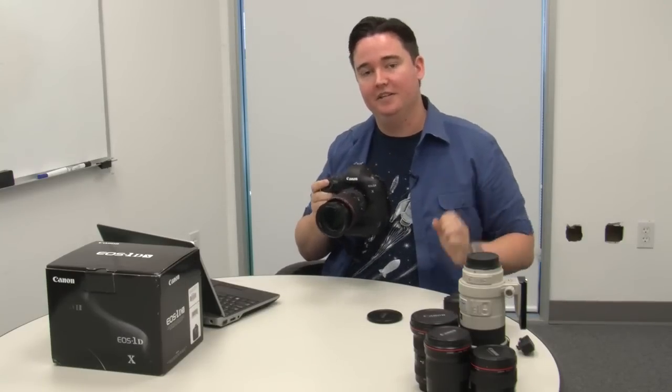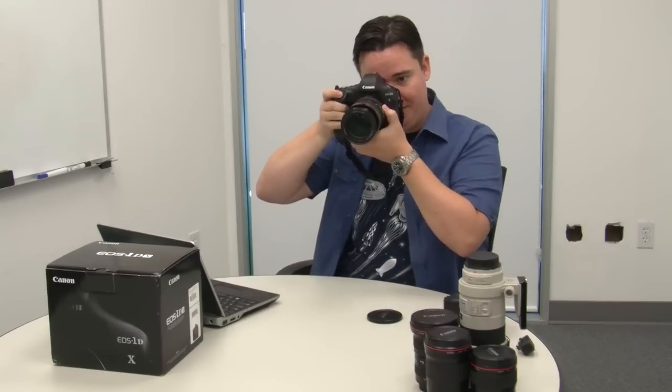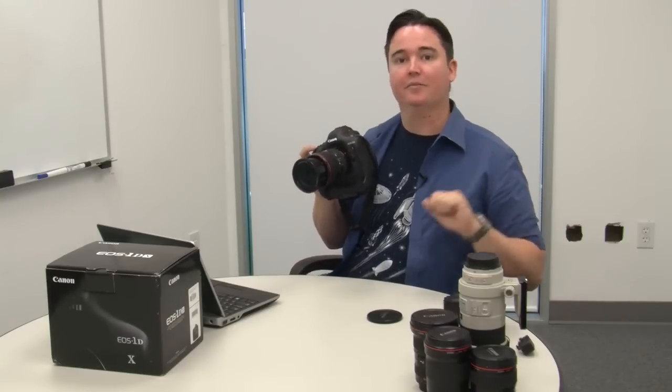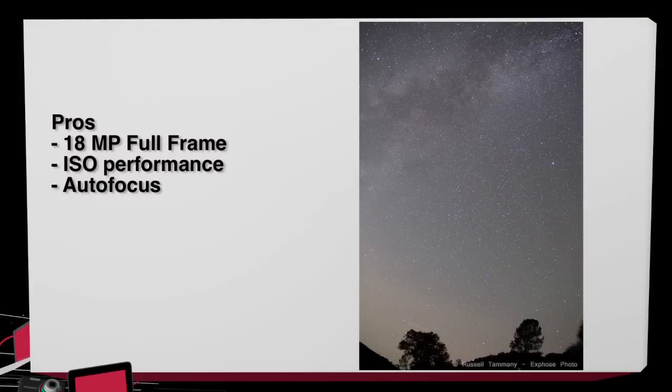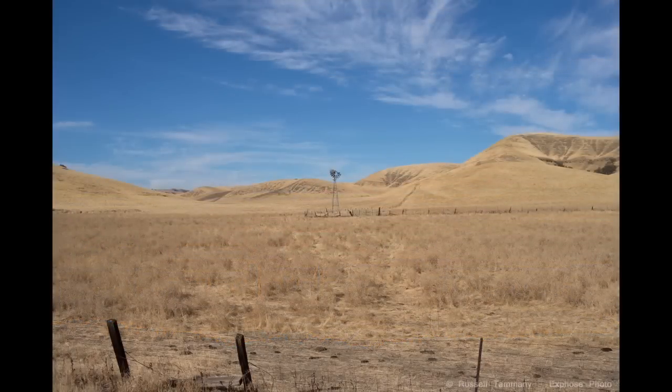The viewfinder blackout time has been reduced quite a bit. When you're using higher shutter speeds and take a picture, you barely see the viewfinder blink out at all — it's so quick you don't notice it go to black. It just sort of flickers a little bit. Overall, this is an excellent camera. The pros are that it's full frame, 18 megapixels, very clean at high ISOs, looks excellent at lower ISOs, and it's a very sharp and fast camera to shoot on. It tracks autofocus and has a very long shot buffer at 12 frames a second.